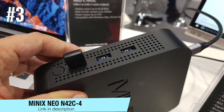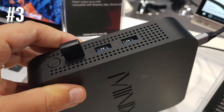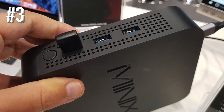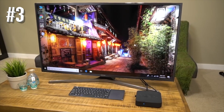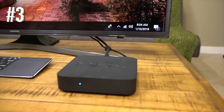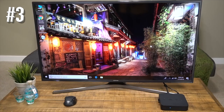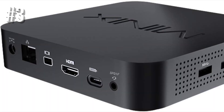Number three: Minix NEO N42-C4. The Minix NEO N42-C4 is a great choice if you're simply looking to stream. The ability to browse the web, play breathtaking ultra HD content, access Kodi, Skype and more is packed inside a five-inch square that's less than one inch tall. The NEO has been painstakingly designed to provide the most stunning home cinema experience possible.